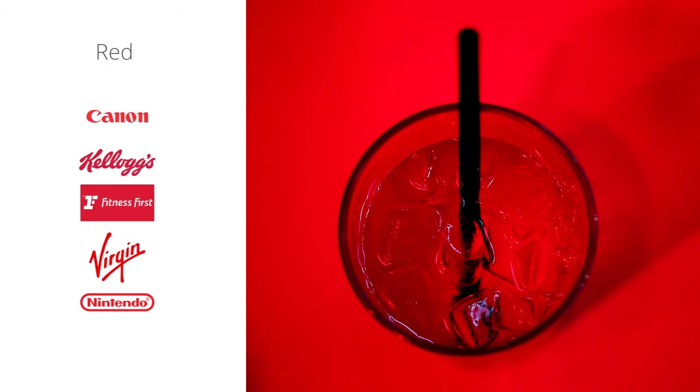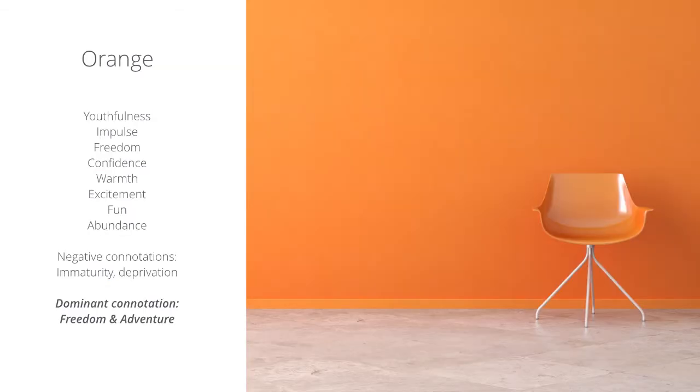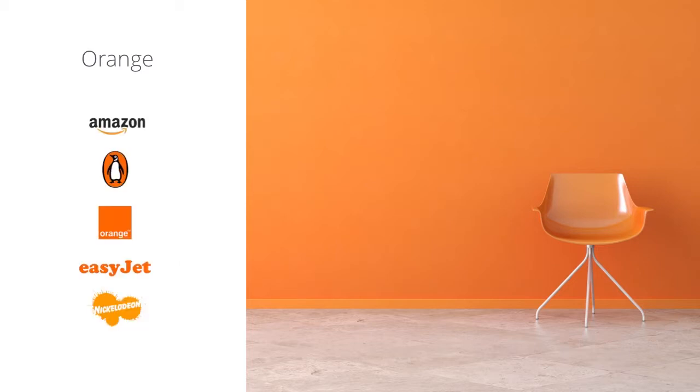Let's look at orange. Orange represents youthfulness, impulse, freedom, confidence, warmth, excitement, fun, and abundance, and its dominant connotation is freedom and adventure. Well-known brands that use orange within their visual branding include Amazon, Puffin, Orange, EasyJet, and Nickelodeon, just to name a few.